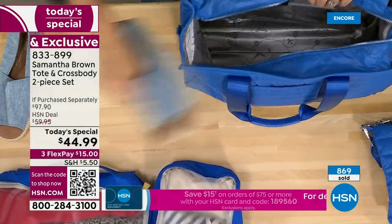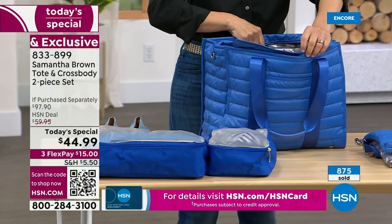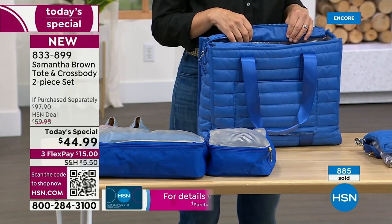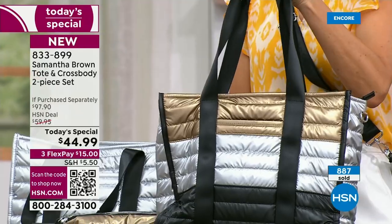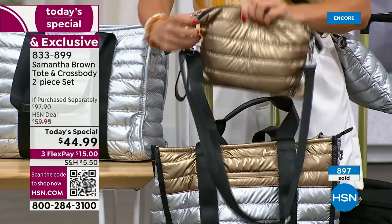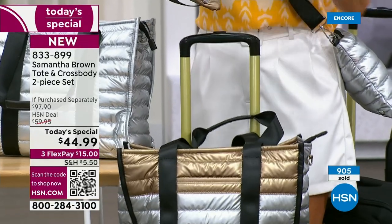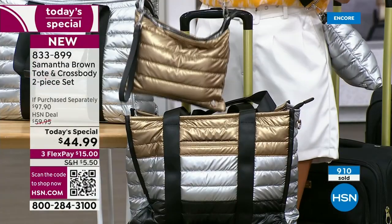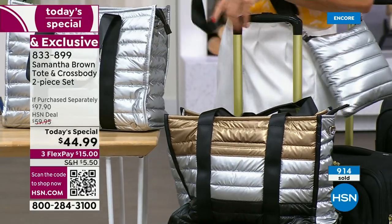Already hundreds of you are placing orders. If you're thinking about the metallic color block, it's so unique looking, so fresh — it's kind of sexy, kind of fun. Most of you are picking up the metallic color block and it may not last the day. Remember, it's not just a tote — you're also getting the crossbody. The tote slides onto your rolling bag and you've got that wonderful crossbody for everyday use. When they're empty, they pack flat too.